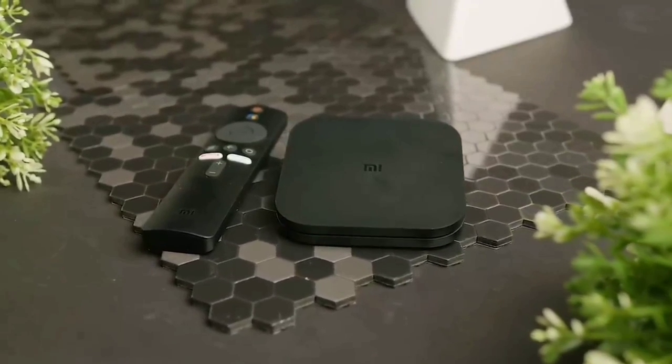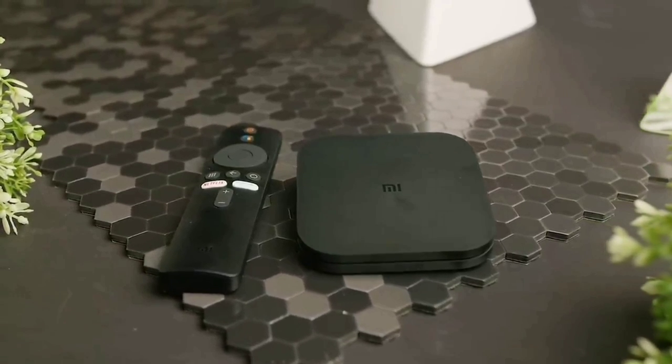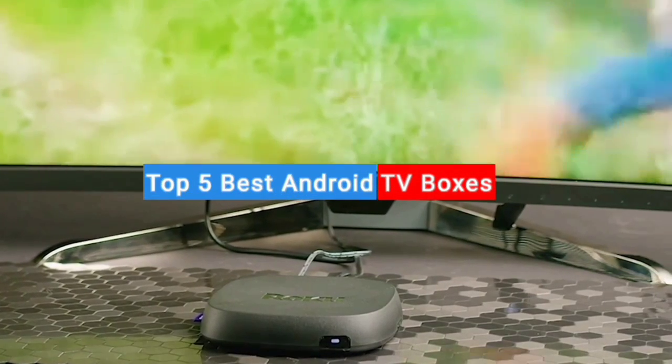Are you looking for the best Android TV box, but don't know which one to choose because of the different options that are available? In this video I will show you the top 5 best Android TV boxes.